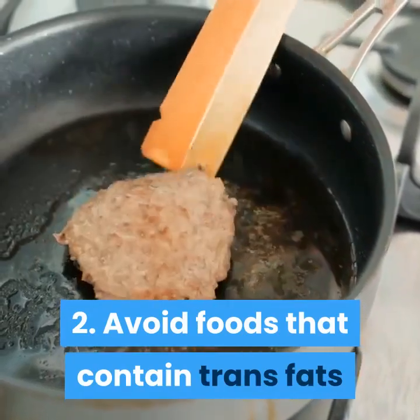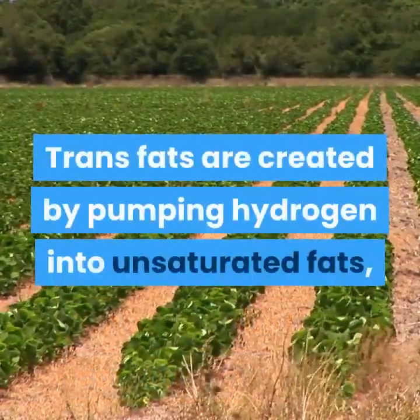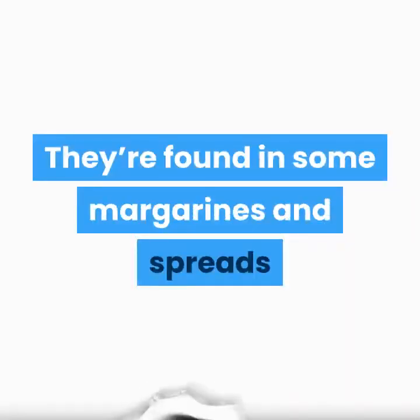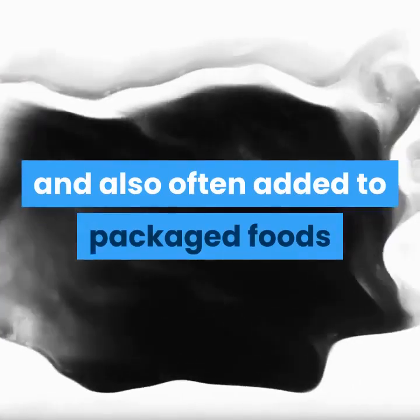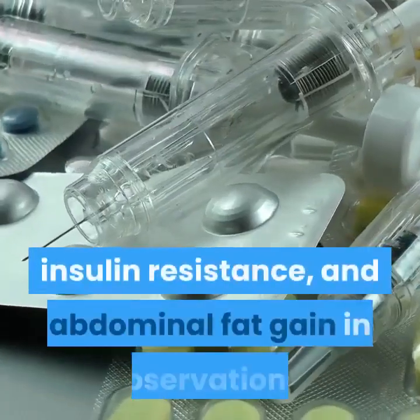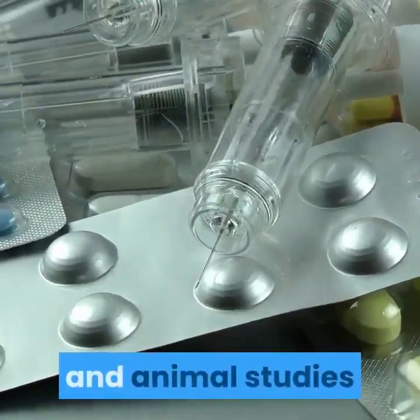Tip 2: Avoid Foods That Contain Trans Fats. Trans fats are created by pumping hydrogen into unsaturated fats, such as soybean oil. They're found in some margarines and spreads and also often added to packaged foods. These fats have been linked to inflammation, heart disease, insulin resistance, and abdominal fat gain in observational and animal studies.